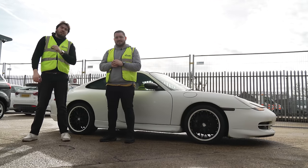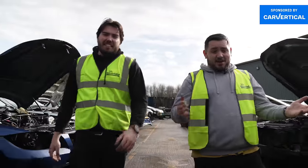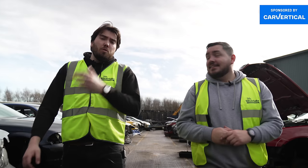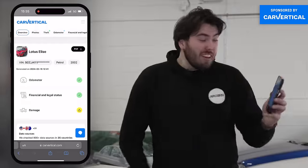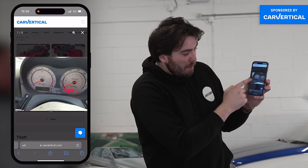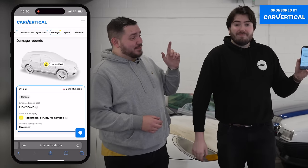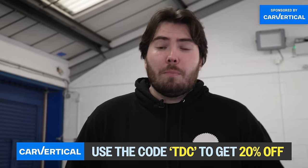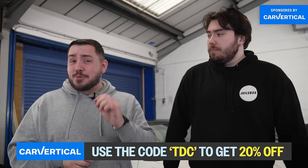Before we take our crispy 996 back to the unit, we want to say thank you to this channel's first ever sponsor, Car Vertical. Hundreds of cars get crashed every day and go back on the road without anyone knowing. With a Car Vertical report, you can enter your car's registration or VIN number and it'll tell you if it's ever been crashed, stolen or clocked. Take my Clio 182 — green ticks for mileage, finance and damage. Whereas a Lotus Elise showed an amber warning, revealed as a Cat S write-off. Anytime you're buying a car, van or motorbike, run a Car Vertical check. Get 20% off with code TDC.